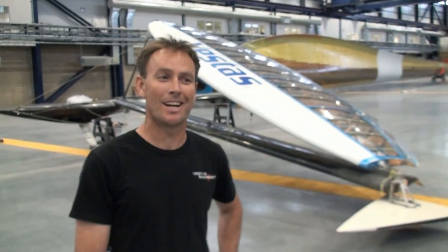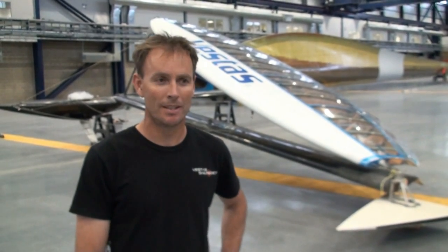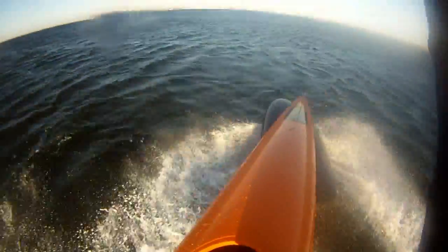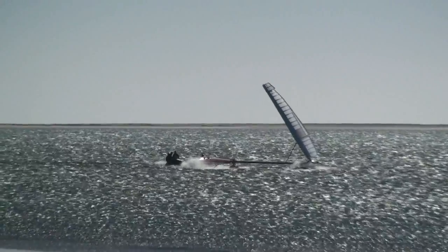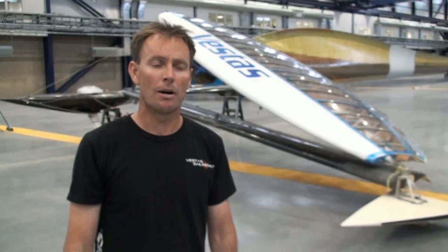Every 10 knots is a significant stepping stone and you always find something new. First you see if you can get over the low-speed hump and get the boat up and planing. Then you start to see how the boat behaves as it goes faster, and learn about the transition it makes as it goes to 20, 30 and 40 knots. I'm pretty sure that once this boat is doing 50 knots, it'll go on to do 60 knots and perhaps above.